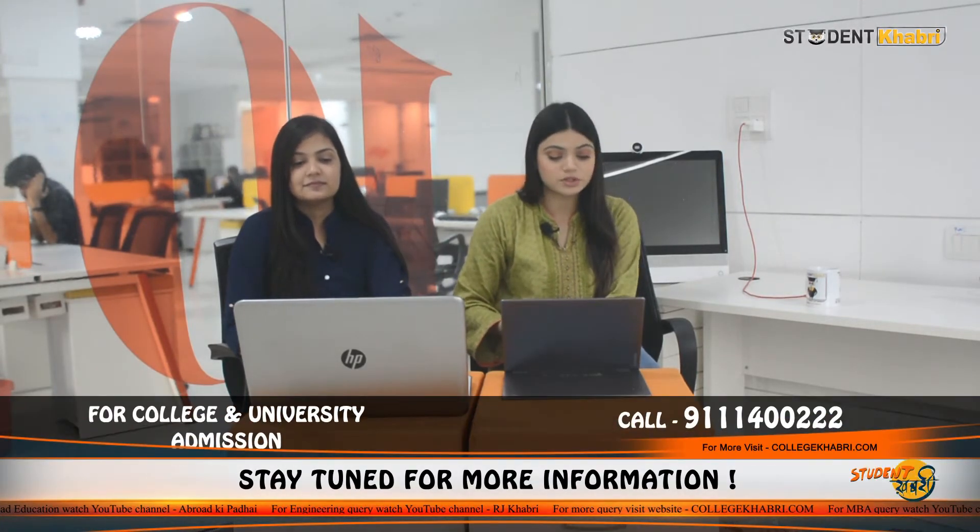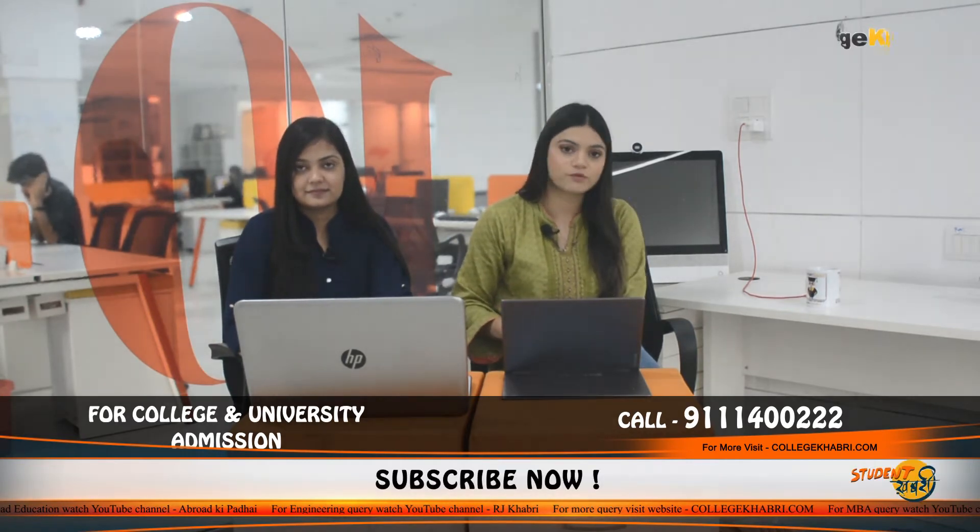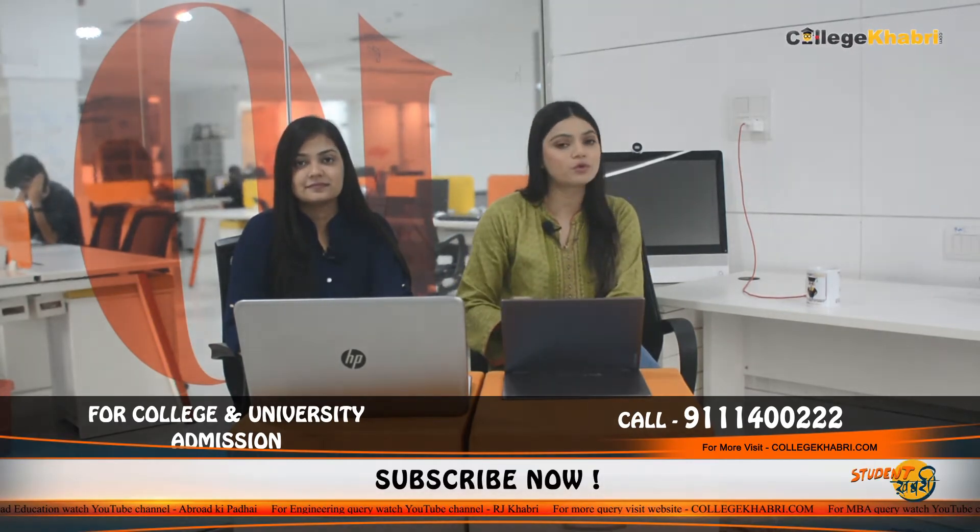And the last one is Bachelor of Pharmacy, B.Pharm. There are several courses that this university offers for students. If you have any question or inquiry about courses or you want to know more detailed information, then you can ask us on our WhatsApp number and our counsellors will personally guide you.